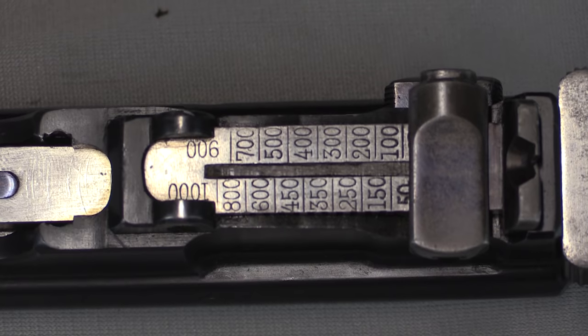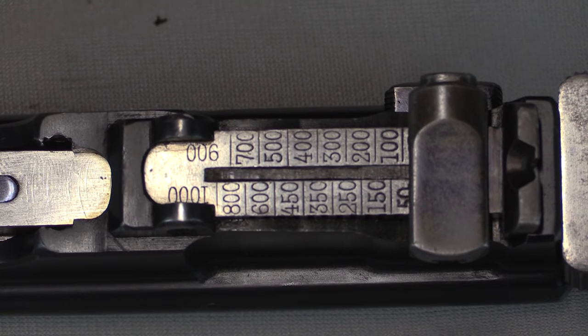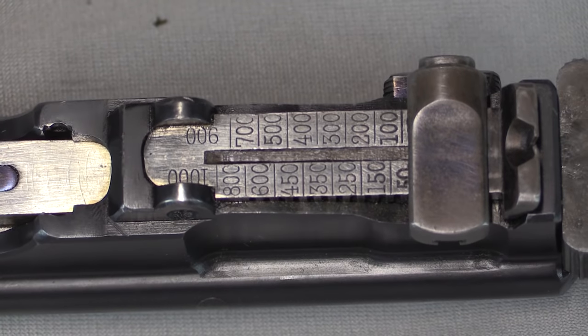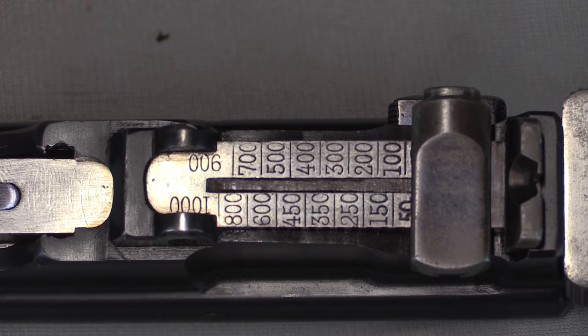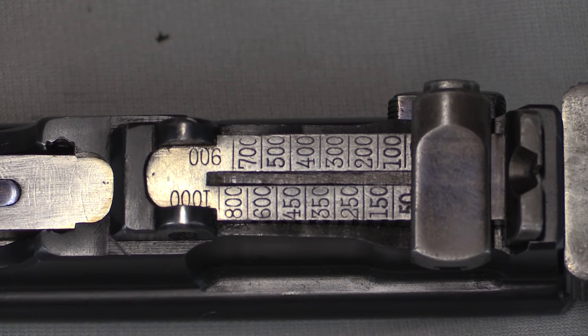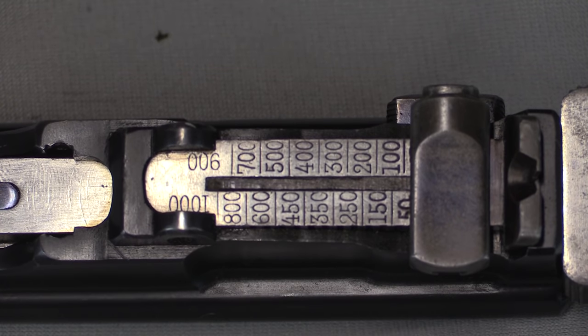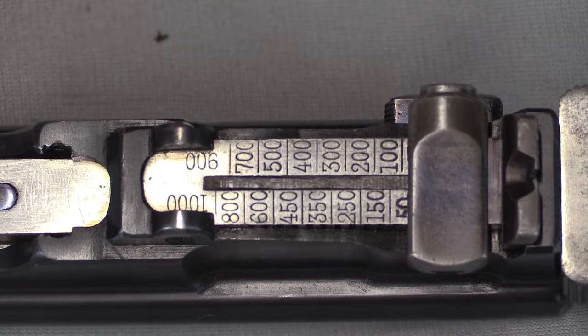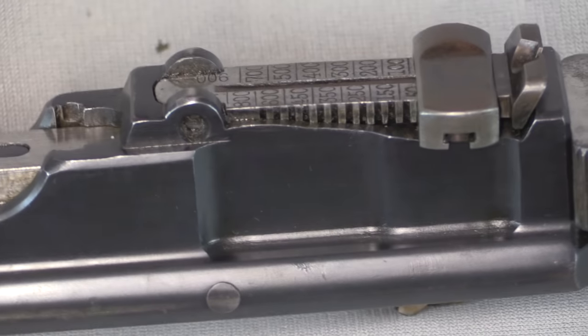You'll notice the tangent sight on the back, optimistically marked out to 1,000 metres. I don't think you're hitting at 1,000 metres even with a shoulder stock, but some of those closer ranges are feasible with a stock. You could certainly get out to 150, 200, maybe even 250 yards with this — that's going to be more harassing fire than target shooting at that distance, but if you've got the capability, why not?